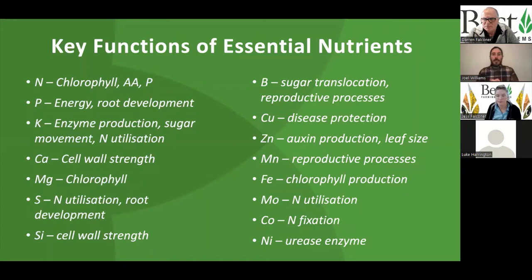Zinc has a very tight relationship with auxins, which are really important for root development — encouraging good root biomass — but they also play a role in governing leaf size. The leaf is the solar panel, so the bigger the leaf, the more sunlight we can capture to drive that photosynthetic process. Manganese is really important fundamentally for photosynthesis — it plays a role in splitting water that feeds into the photosynthetic process. Manganese is also really important for reproductive processes, seed maturation, and seed germination at the start of the season — so we often see manganese-based seed treatments for this reason.